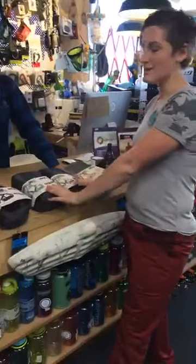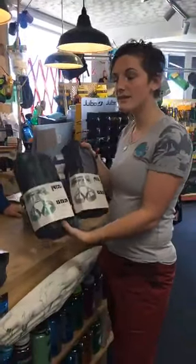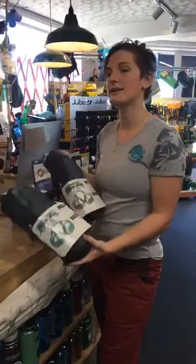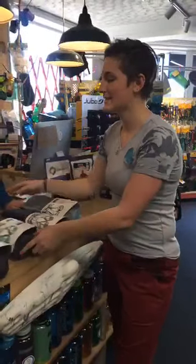Coming back to these ones, we've got the Selena and the Sama. They're pretty similar to the Luna but with a little bit less adjustability. They're a little bit cheaper too, so they're pretty cool harnesses.